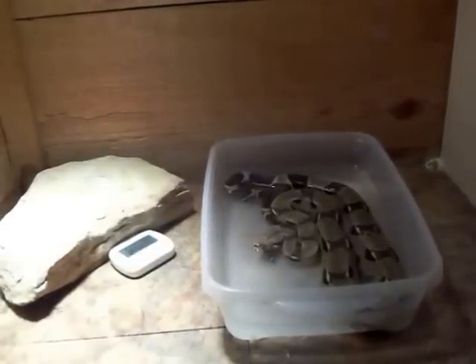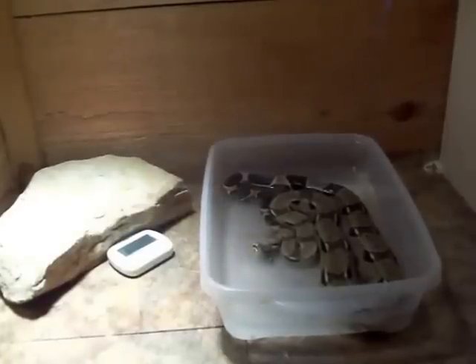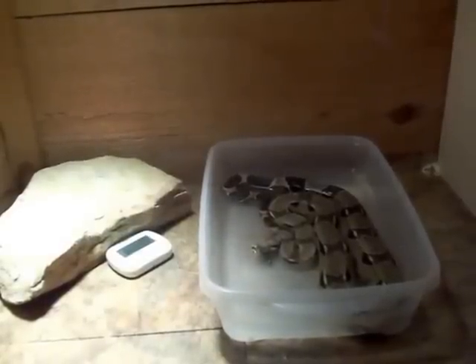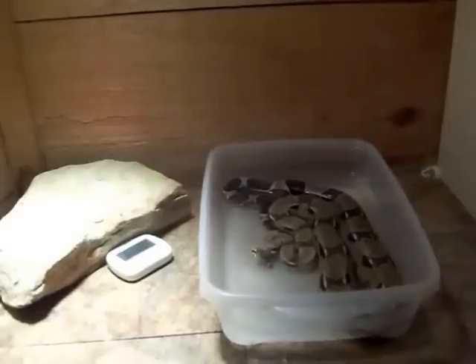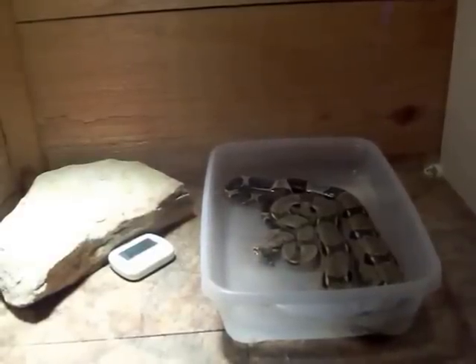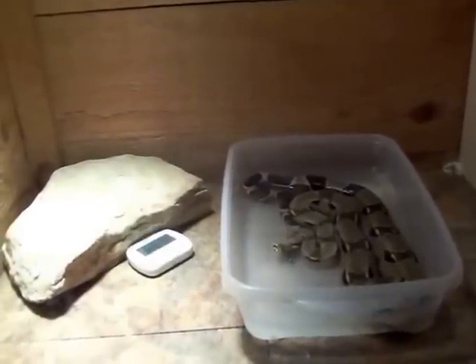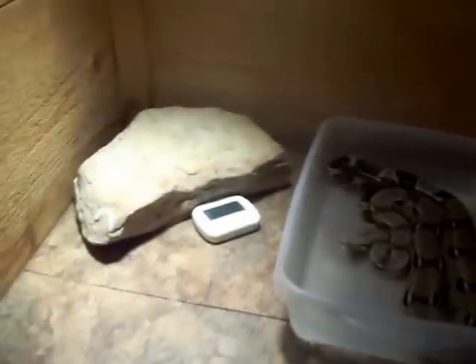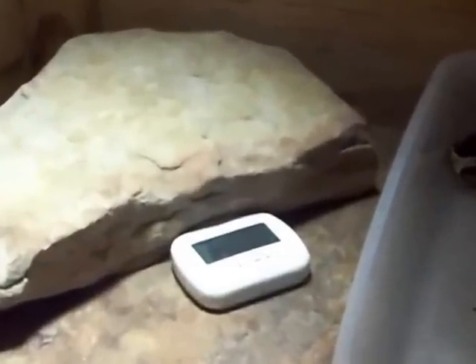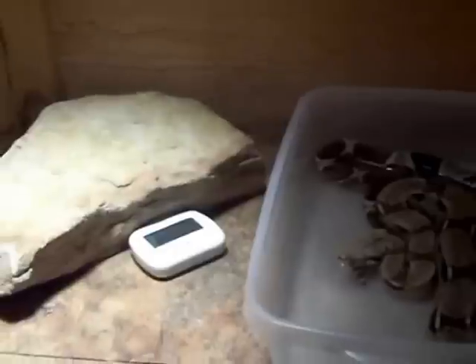He's also got his rock. He doesn't have a limb because we had to divide this cage in two — it just used to be his, but since he's got a companion now, we've got to keep them separated or they would end up possibly killing or hurting each other. As you can see on the thermometer down there, it is 85 degrees, and that's just about where we want to keep him during the day for about 12 to 14 hours. Then the lights will go off and he will drop down to about 70.